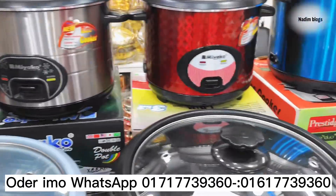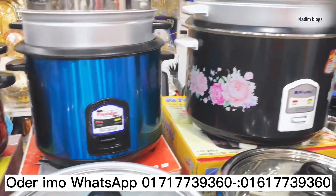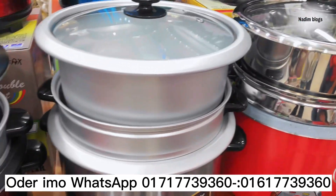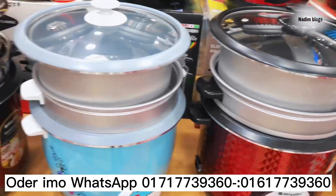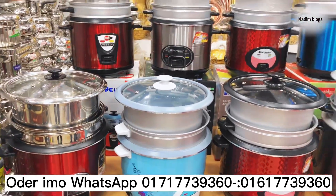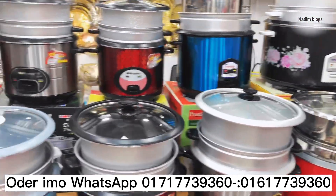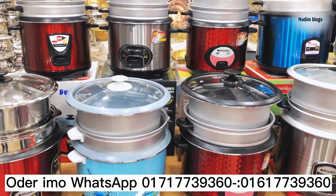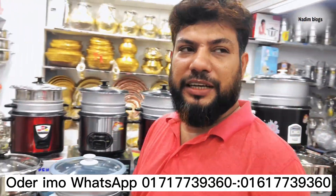We are new cookers. Now we will see our rice cooker — it's called a multi-rice cooker, but we can see a lot of rice cookers. We have been looking at Kashim Baird today. Hello, Kashim Baird.